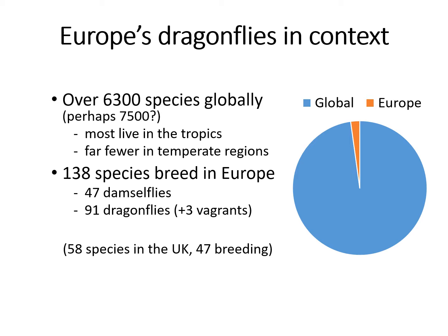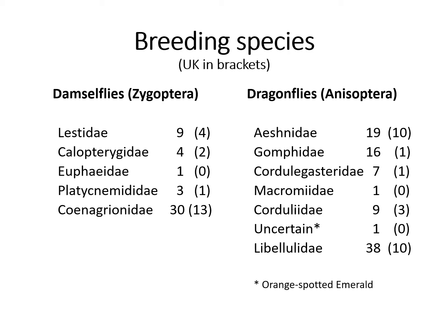We have 138 breeding species, roughly a third of them damselflies and two-thirds dragons, and that compares with 48 species breeding in the UK — roughly one-third of Europe's breeding species. Putting the various species into their families, the UK only has one gomphid, the common clubtail, compared with 16 species of clubtails and pincer tails across Europe. Orange-spotted emerald incidentally is a taxonomic quandary and we're not sure quite where to put it in the list.